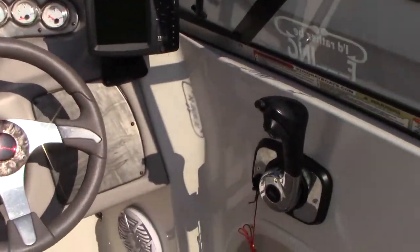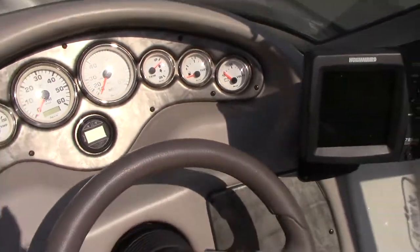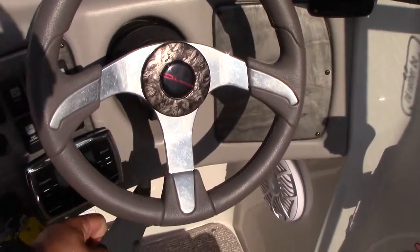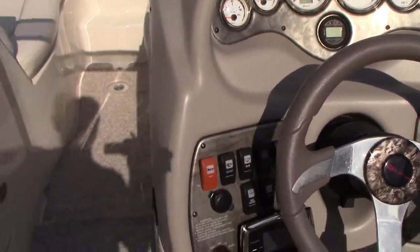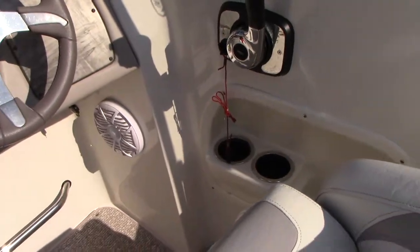There's a Hummingbird GPS and digital depth finder in the dash. Polk Audio system — that's a nice sound system; Polk makes a good radio. It also has a cover to protect the front of it.